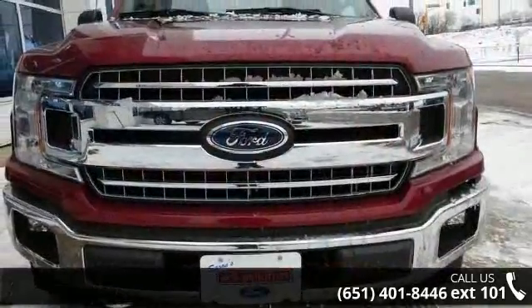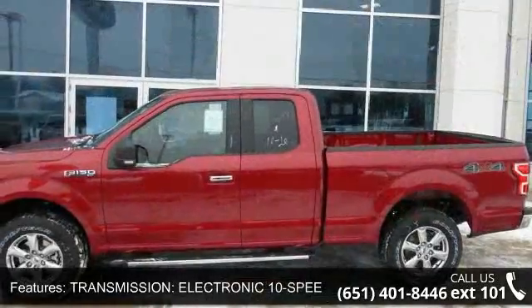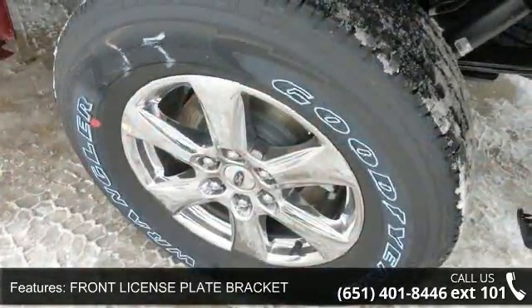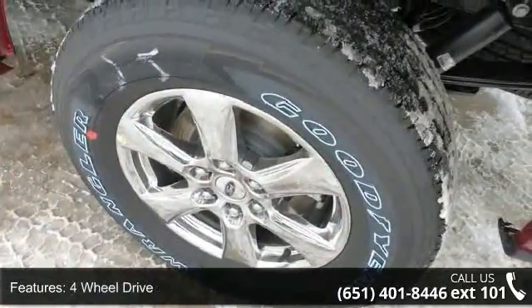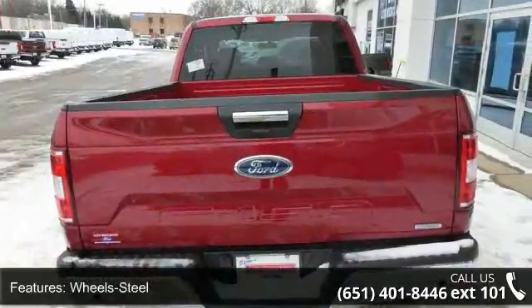Enjoy these notable features: transmission electronic 10-speed automatic, front license plate bracket, four-wheel drive, wheel steel, tilt wheel, traction control, brakes ABS four-wheel, four-wheel disc brakes, headlights auto-off, and seats front bench split.